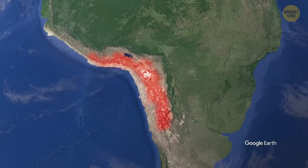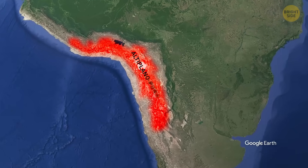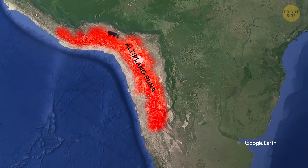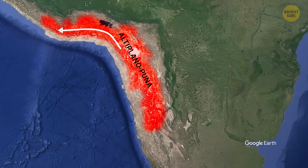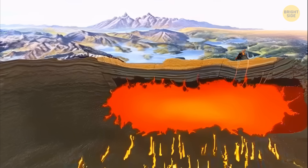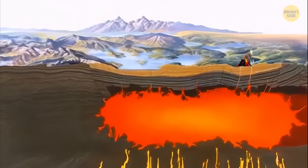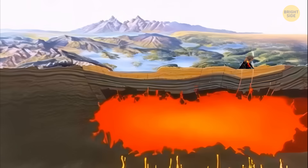Uturuncu sits on top of a huge underground pool of magma called the Altiplano Puna Magma Body. This pool is really big and really deep, stretching under parts of Bolivia, Chile, and Argentina. Scientists thought that magma from the APMB might be rising and collecting near the surface, which could lead to an eruption.